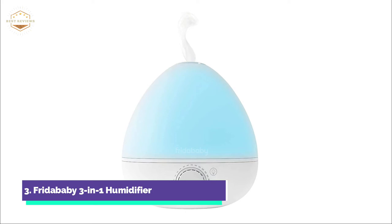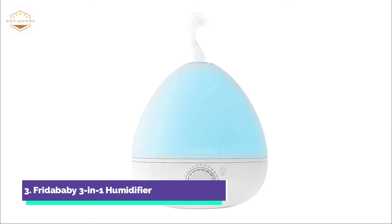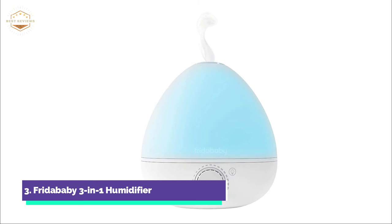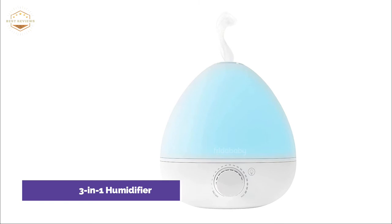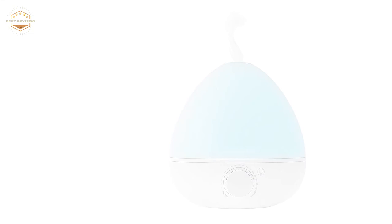It features a BPA-free water tank. For easier breathing, you can add Breathe Frida vapor drops or any aromatherapy-grade essential oils. It can cover up to 320 square feet with a 0.5-gallon tank. You can choose from a variety of nightlight colors to create a dreamy atmosphere. It will automatically shut off when water is low or the tank is empty. You can use the humidifier, diffuser, and nightlight together or separately.